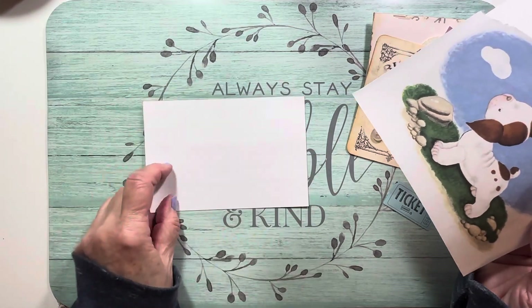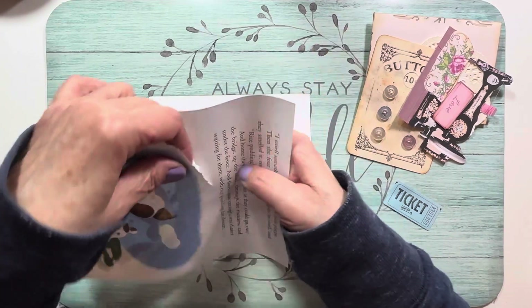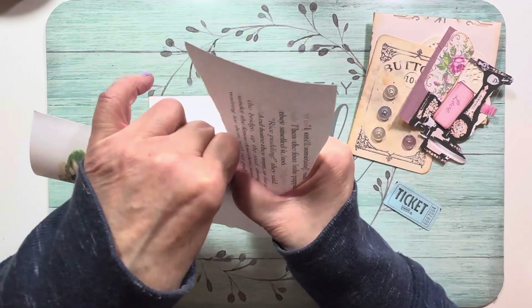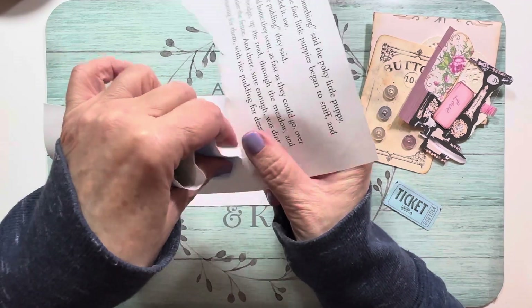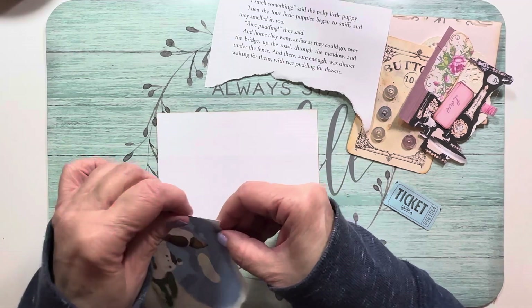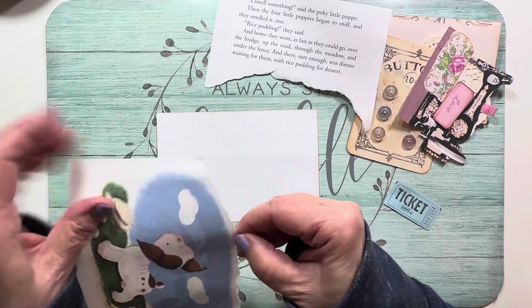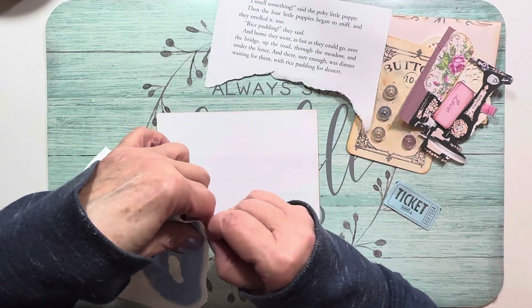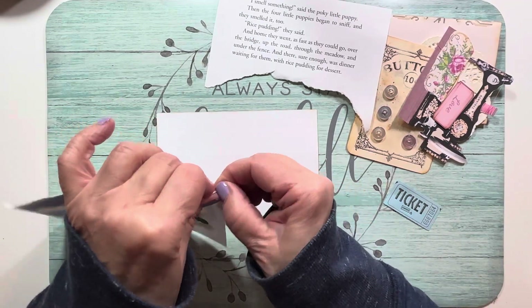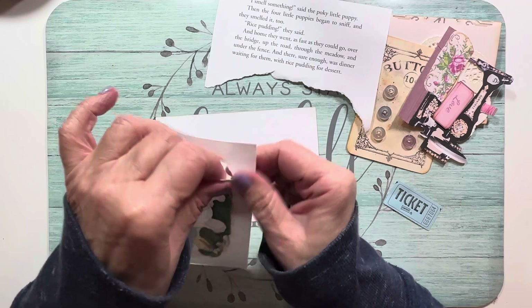This should be a pretty quick video, nothing too exciting. I inked around the edges a little bit already — it had a patina to it — but I started ripping it and then said no, wait. Today is Tuesday and we didn't get much snow like they said, but right now it is coming down in buckets! We're finally getting some snow.